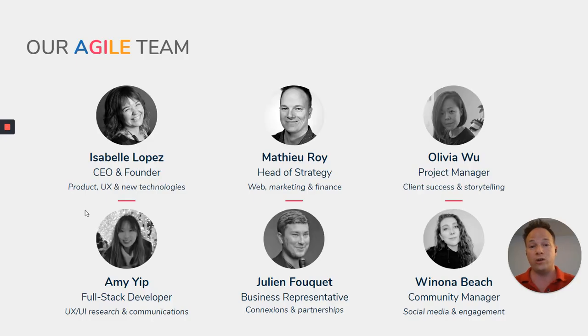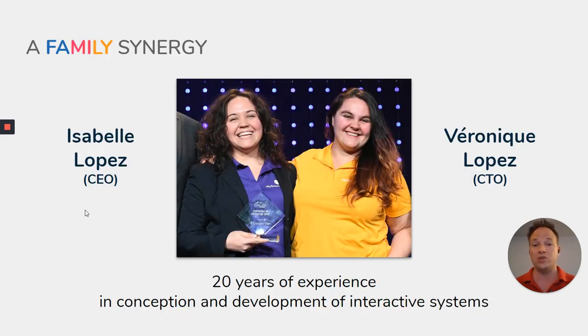About our business, we are extremely fortunate to have an agile team led by our CEO, Isabelle Lopez, who has been in the market of innovation for more than 15 years. We really treat ourselves like family — but it's also because it's a family business. Both Isabelle and Veronique have so much experience in the market that they bring a lot to the table.